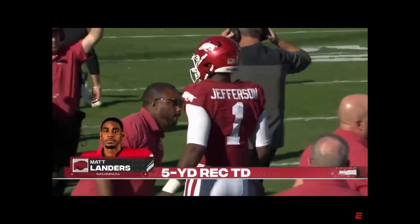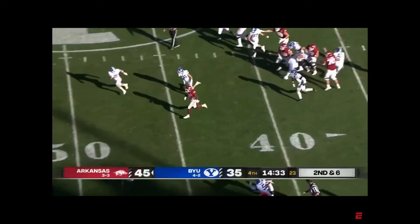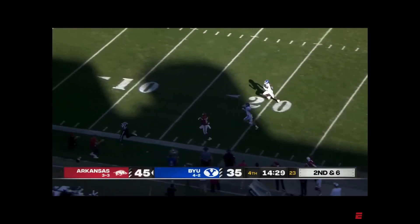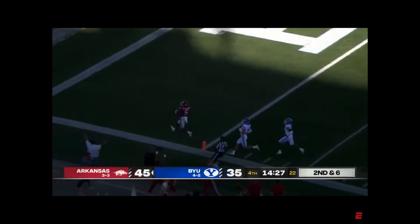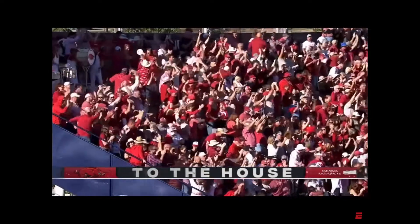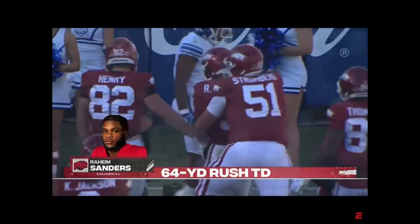They're going to carry here. Big hole past midfield. He's got the speed to go the distance. Inside the 20, inside the 10, and it's a touchdown for Sanders. 52-35 Arkansas.